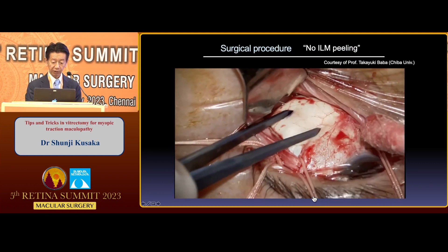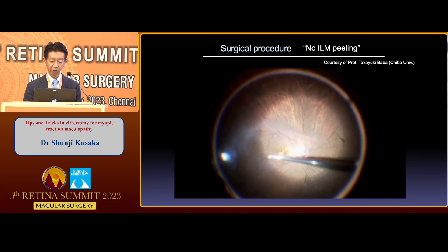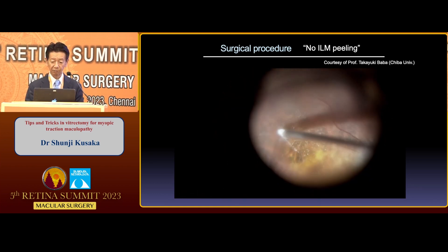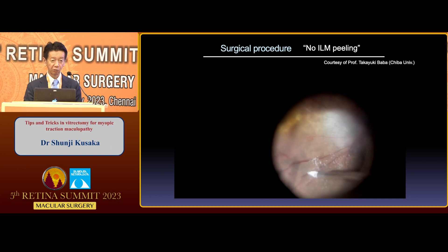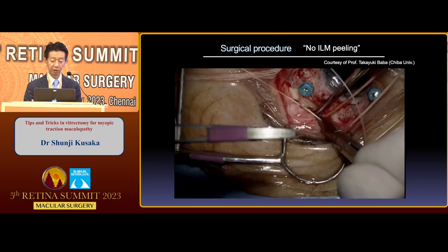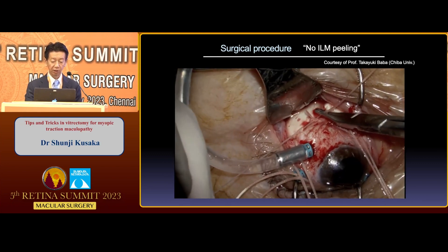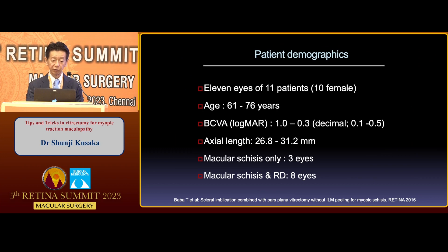To be honest, I don't do much of this surgery myself. So I borrowed this video from my Japanese colleague, Professor Takayuki Baba at Chiba University. His technique is that he doesn't remove the internal limiting membrane. Instead, he performed vitrectomy and removed the posterior vitreous cortex, then scleral imbrication is followed. The left panel shows the scheme — he shortened six millimeters squared on the temporal side.